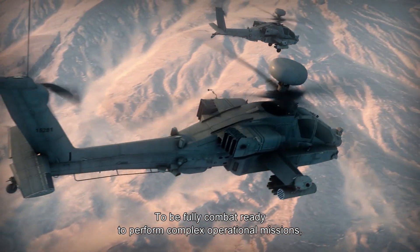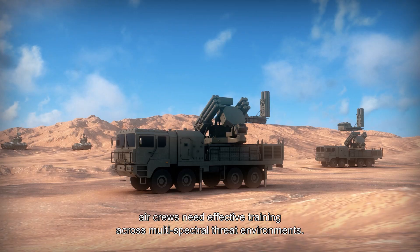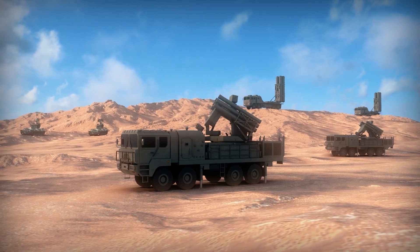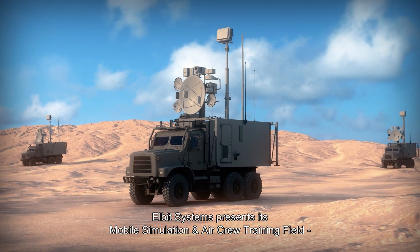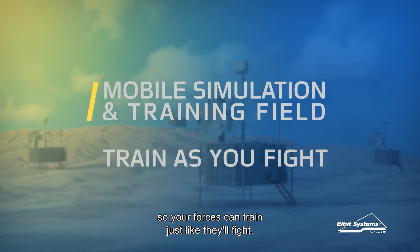To be fully combat ready to perform complex operational missions, aircrews need effective training across multi-spectral threat environments. Elbit Systems presents its mobile simulation and aircrew training field, so your forces can train just like they'll fight.